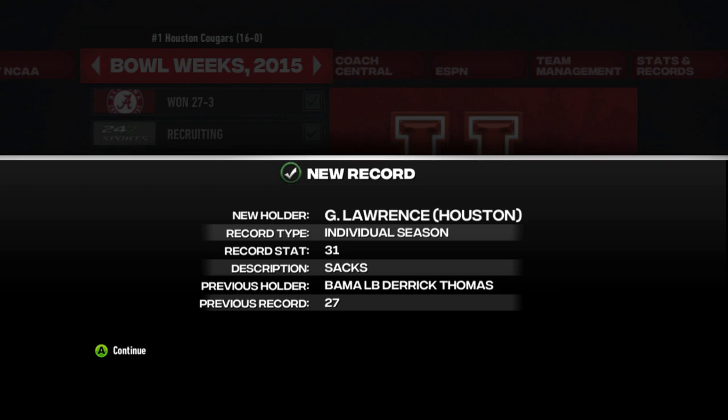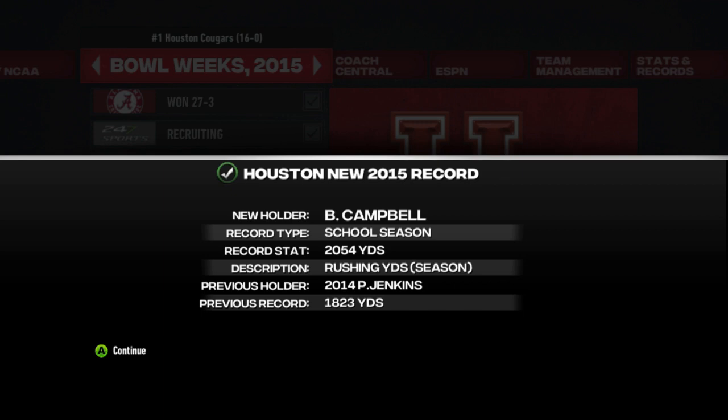Here are the new records set in season three. NCAA record for single season sacks — Garfield Lawrence breaks Derek Thomas' record of 27, getting 31. Coley sets the record for all-time individual season QB rating at 221.2. Brandon Campbell sets the Houston single season rushing yards record at 2,054, breaking Parker Jenkins' record from last season. Parker Jenkins takes over the career rushing yards school record. Brandon Campbell also takes over the single season rushing touchdown record, breaking Parker Jenkins' mark from last year. Parker Jenkins breaks the rushing touchdown school record for a career at 52. And Garfield Lawrence gets the single season sack record for Houston as well.